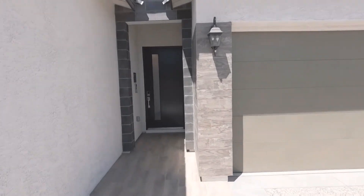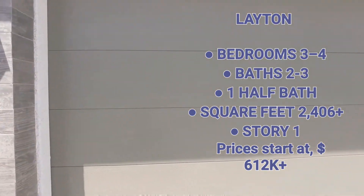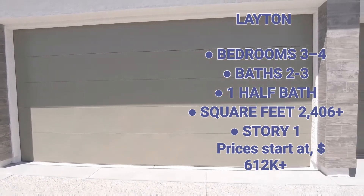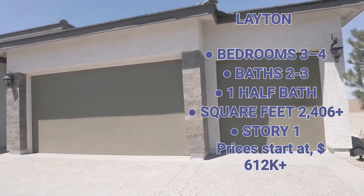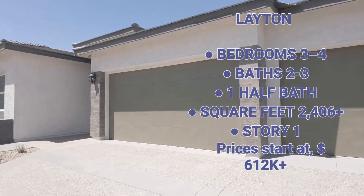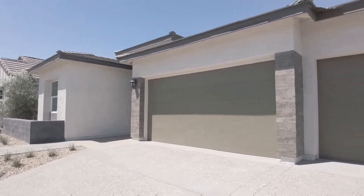This home is three bedrooms, two full baths, one half bath, and a three-car garage. It is 2,406 square feet and prices start around $611,000.